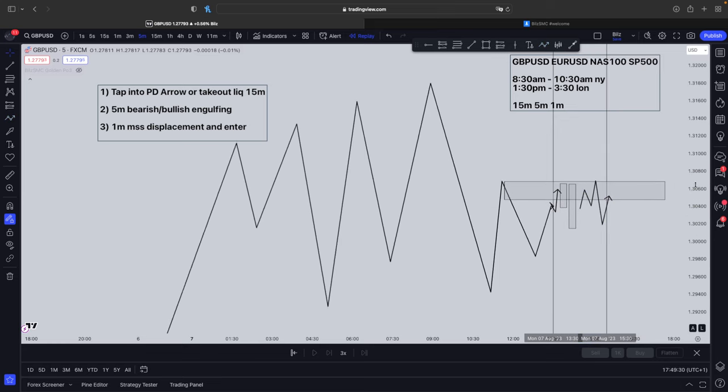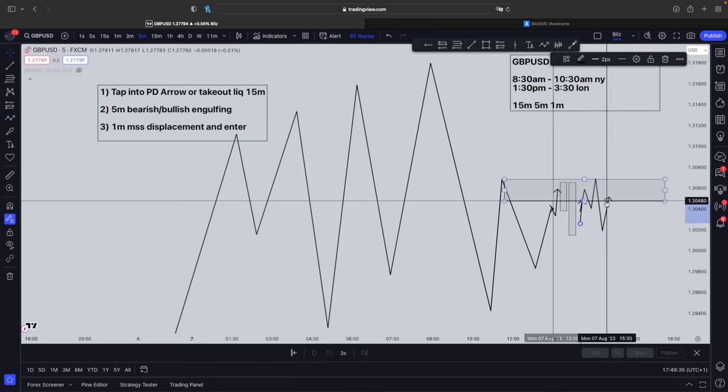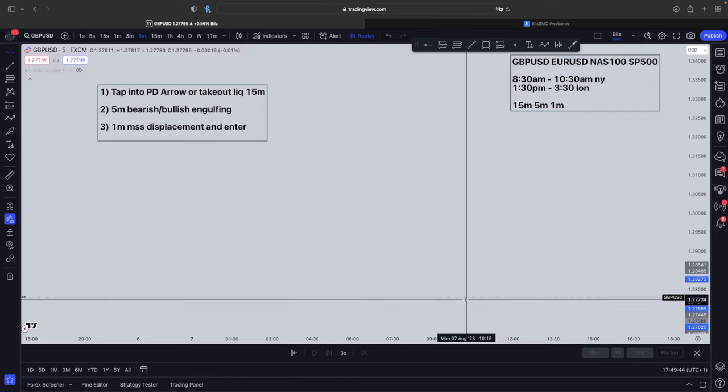Everything makes sense here because the next candle on the 5-minute time frame has to go back up in order to create a wick, and then it will drop down. I've been trading for a long time and this is such a high probability setup. Let me show you some chart examples right now in order to help you understand properly.